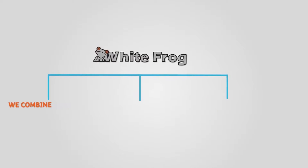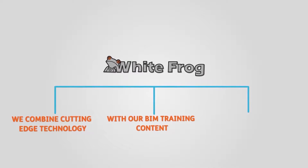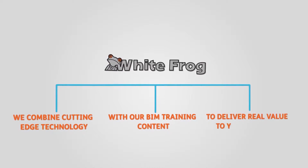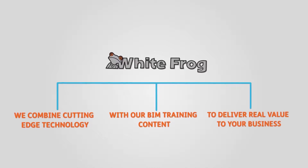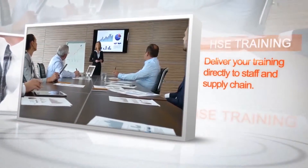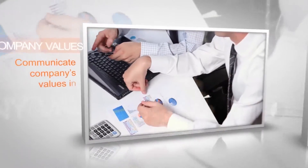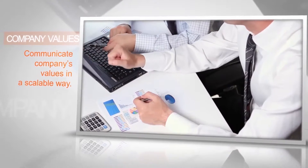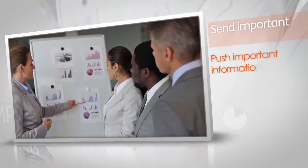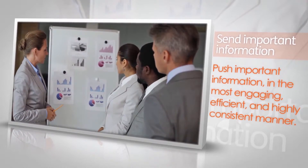At WhiteFrog, we combine cutting-edge technology with our strategic BIM training content to create efficiencies and deliver real value to your business. Utilizing our digital media platform, we can deliver your training requirements directly to staff and supply chain, communicate company values in a scalable way, and push important information in the most engaging, cost-effective, and highly consistent manner.